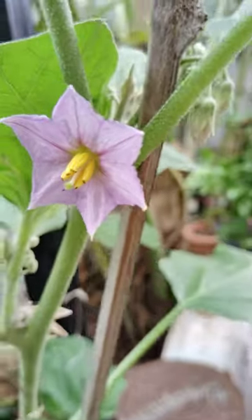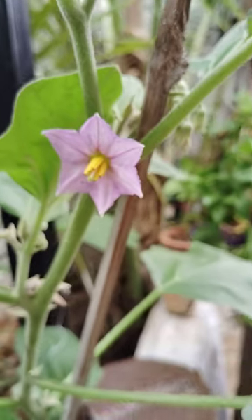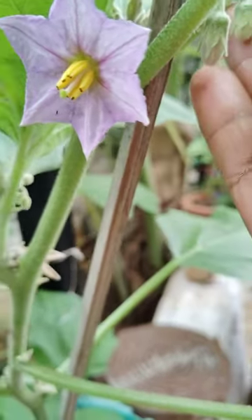And see here, another flower is there, this is also very nice looking. This is also blooming here. And some birds are there.